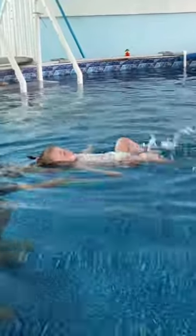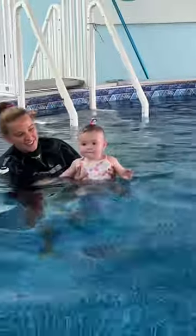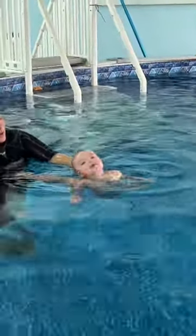The lesson started off with a float and just getting Aria super comfortable in the water. Then she was gently placed into the water and instantly rescued herself by going right onto her back.